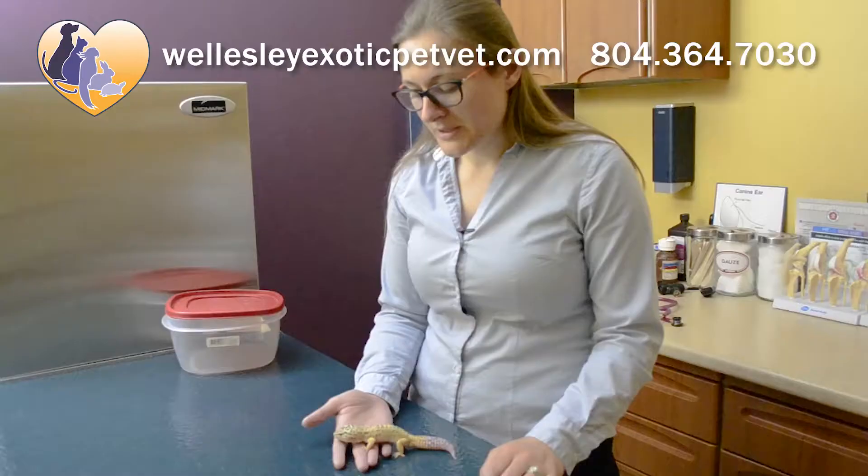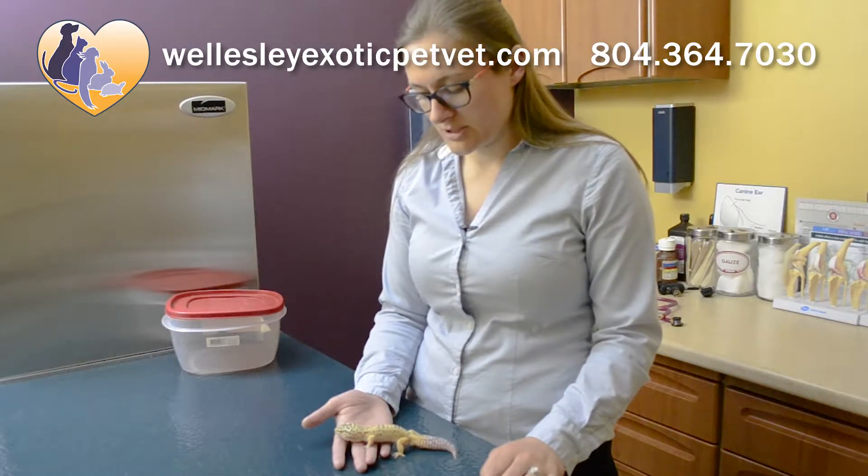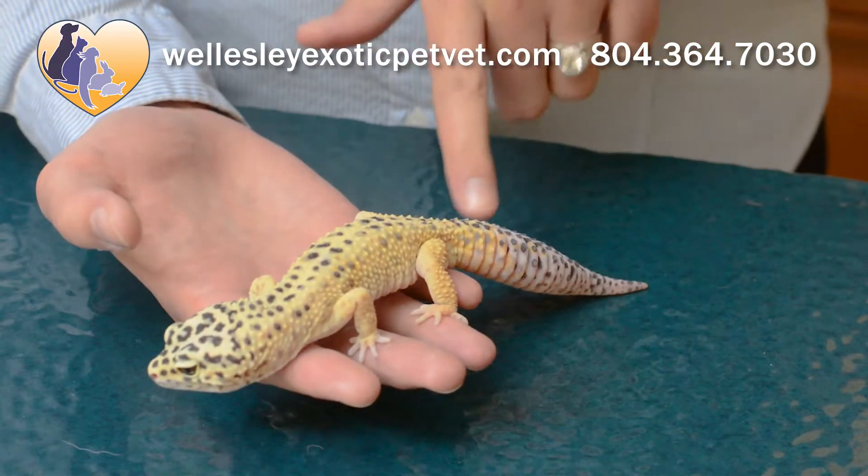He's using all his legs. He is not favoring one over another and he's not putting them in any abnormal positions. He has a nice fat tail. For leopard geckos, that is where they store their fat, so it is good that he has this storage of fat there to see that he's in good body condition.